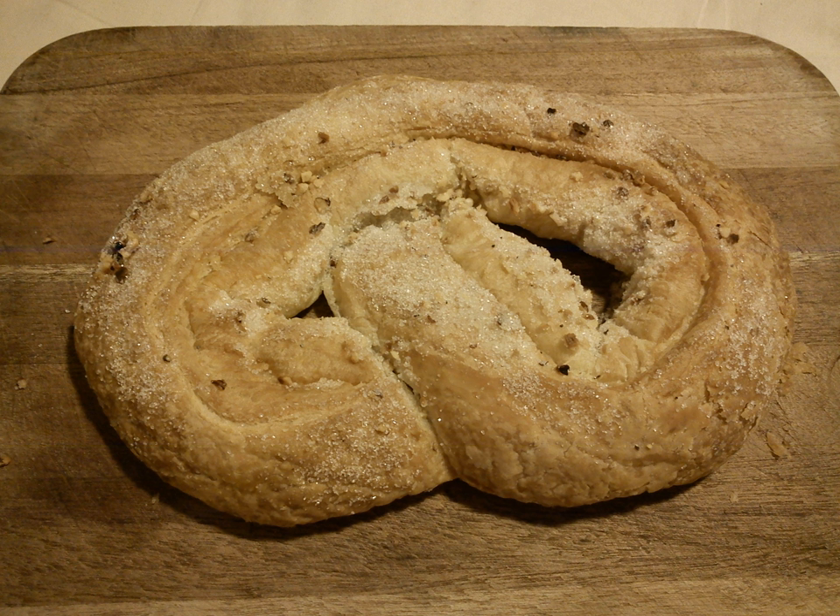In Danish and Norwegian, the word is kringle, plural kringler. Estonian: kringle, plural kringled. Swedish: kringle, plural kringlor. Icelandic: kringle, plural kringler. Faroese: kringle, plural kringler. Finnish: krinkly. And German: kringle. The word originates from the Old Norse kringle, meaning ring or circle.